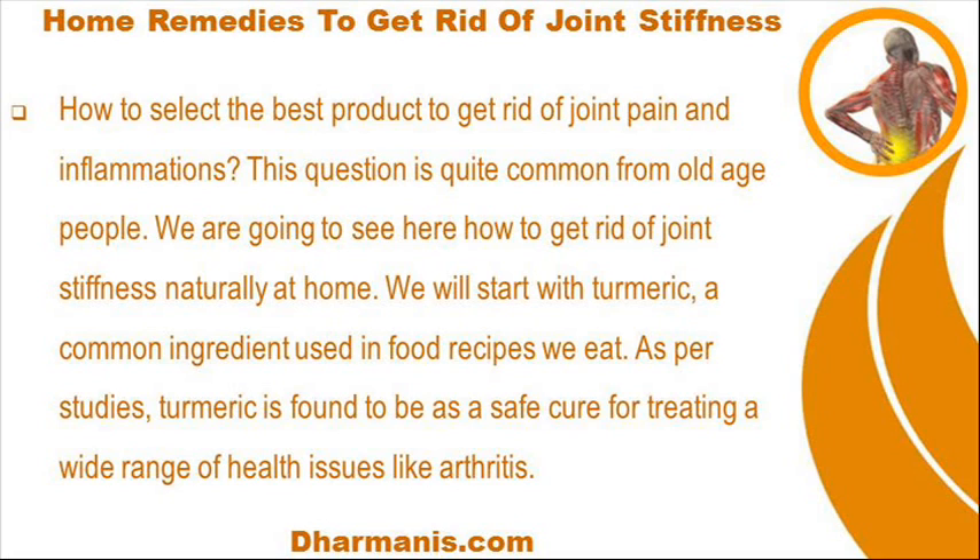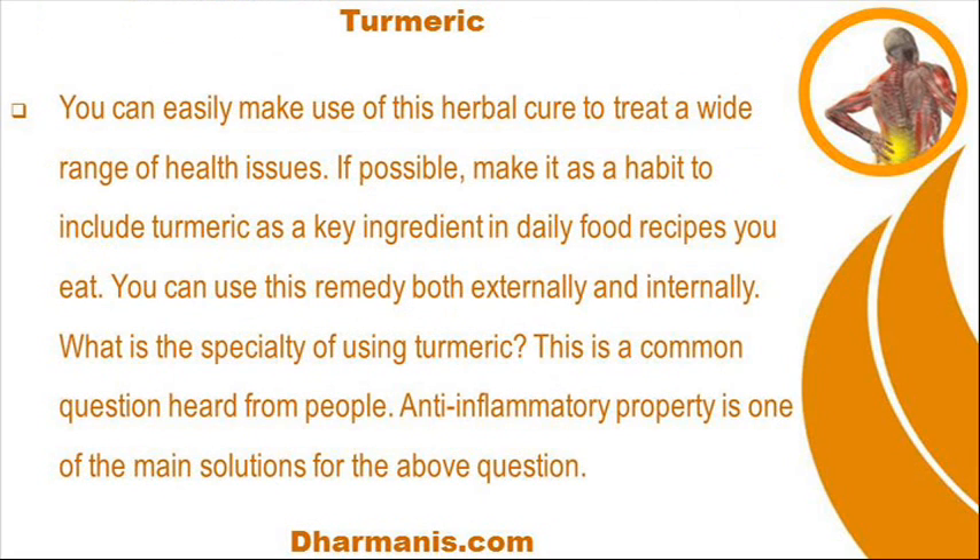We will start with turmeric, a common ingredient used in food recipes we eat. As per studies, turmeric is found to be a safe cure for treating a wide range of health issues like arthritis. You can easily make use of this herbal cure. If possible, make it a habit to include turmeric as a key ingredient in daily food recipes. You can use this remedy both externally and internally.